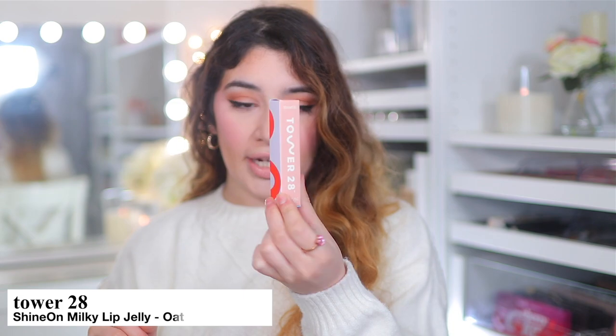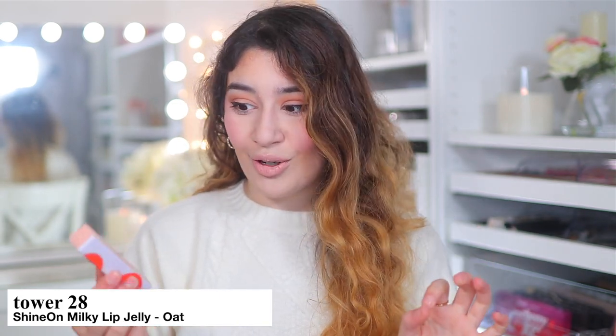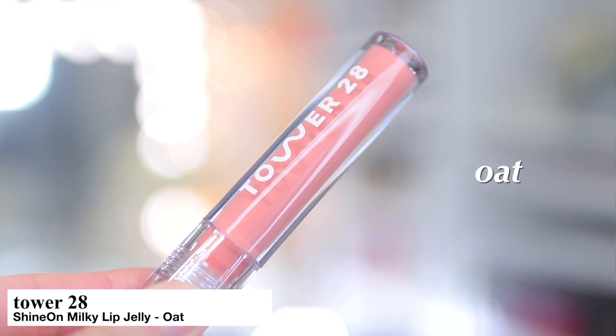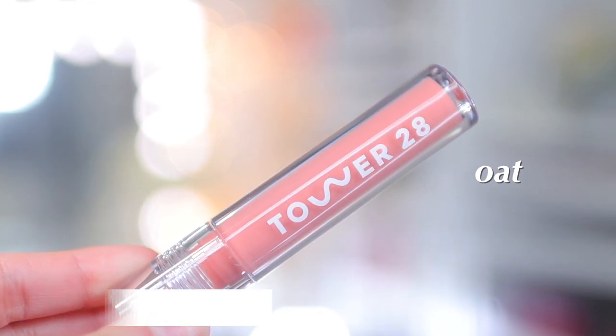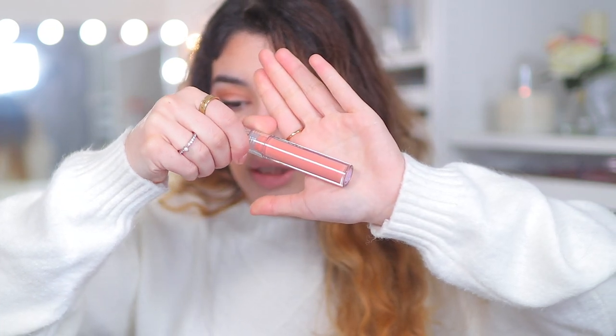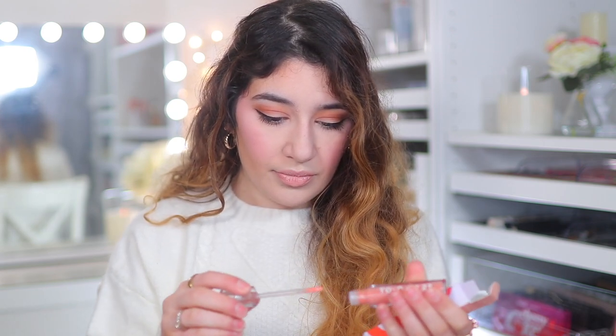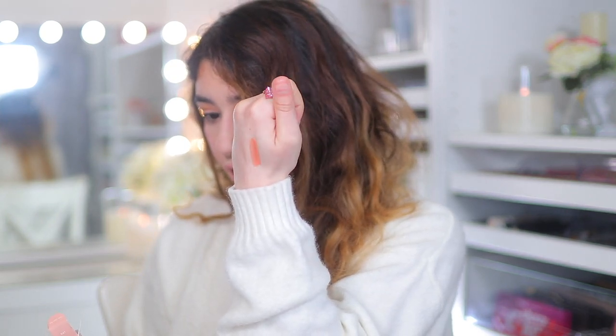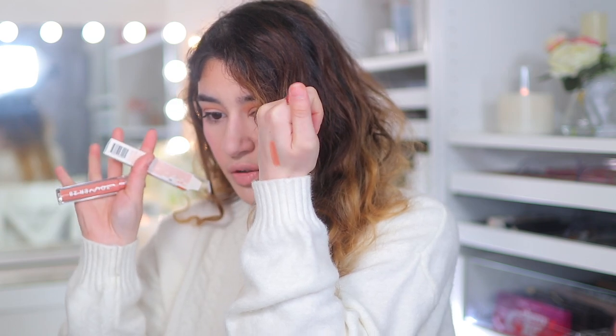Next I picked up the Tower 28 Shine On Milky Lip Jelly Gloss in the shade Oat. I honestly thought it was going to be lighter, but it's pretty much a peachy pink gloss — a little more peach than I expected from the photos. Let me swatch it. Oh, I like the applicator. Yeah, it's really pretty — a beautiful peachy spring gloss. Oh my god, this is perfect for springtime.